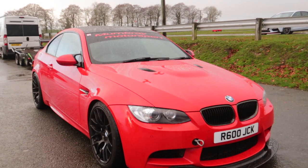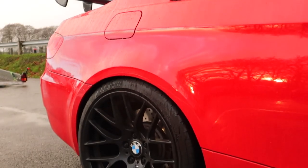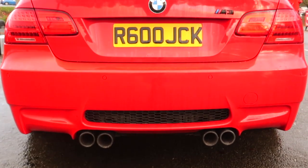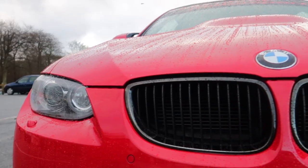Morning guys, welcome to the channel. My name is CJ and today you join me at Cadwell Park where we are taking a look at Jack's track setup M3 — first time he's been to this track. And typically this morning was absolutely freezing, skidding everywhere all over the car park, so it's going to be a funny one.